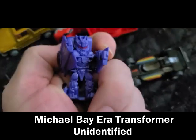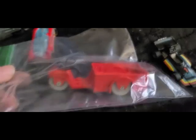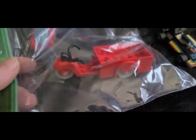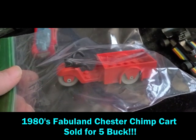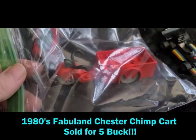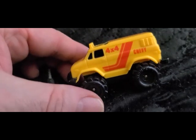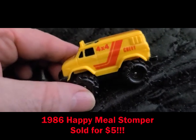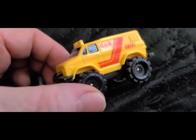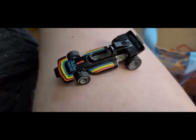I don't know who this Transformer guy is yet, I should look it up. This is from an 80s set called Fabuland — these really colorful weird creature figures. And a Stompers car — Stompers were little battery-powered cars from the early 80s. This little guy is from a McDonald's Happy Meal from 1986, and it's in pretty good shape.